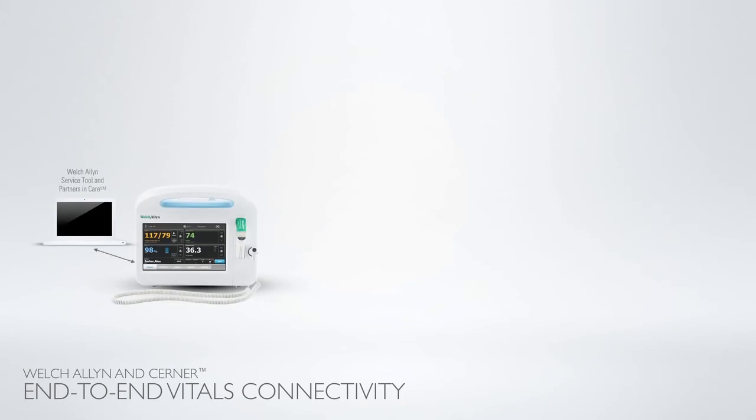The benefit to clinician workflow was greatly improved, as they could now use a single device to complete both the capture and documentation of vital signs. Unlike some other systems which require hospitals to architect and develop their own processes to manually connect individual devices to their EMR, the Welch Allyn Connex vital sign device and Cerner CareAware VitalsLink solution provides end-to-end connectivity — completely integrated, requiring no third-party software or external hardware or PCs to send data.